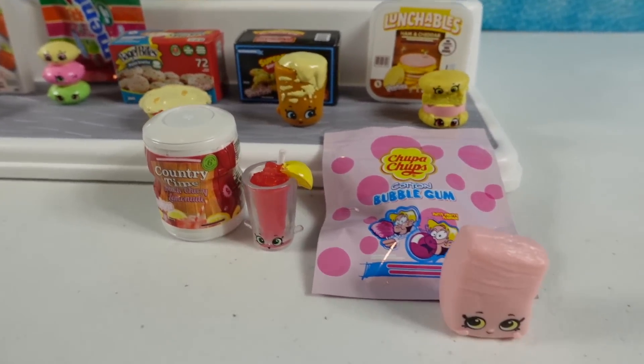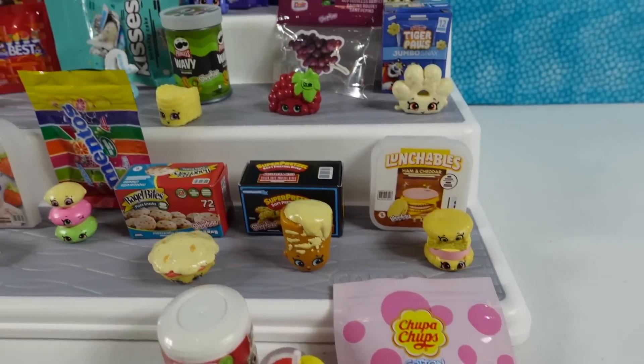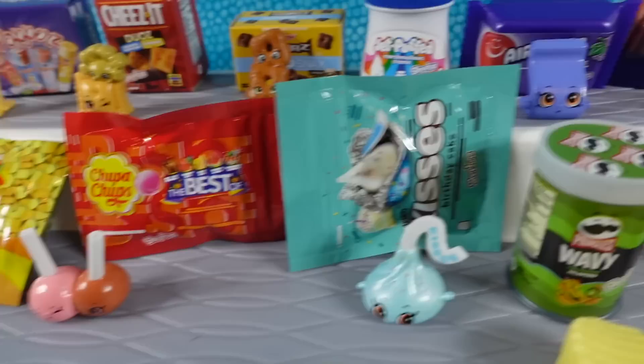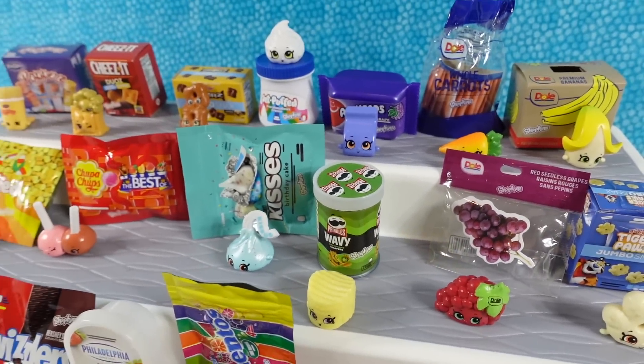How about you guys? Which one of these did you like the best? Leave a comment down below, let us know. Leave the video a thumbs up if you enjoyed, hit the share button, make sure to subscribe. If you haven't already, it's going to make you part of the PS Toy Reviews crew. Thanks so much for watching. We'll see you guys next time. Bye, guys.